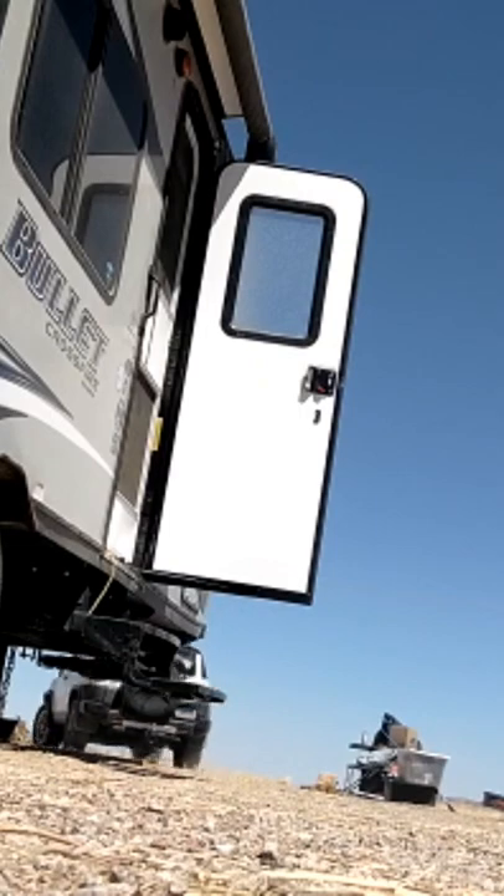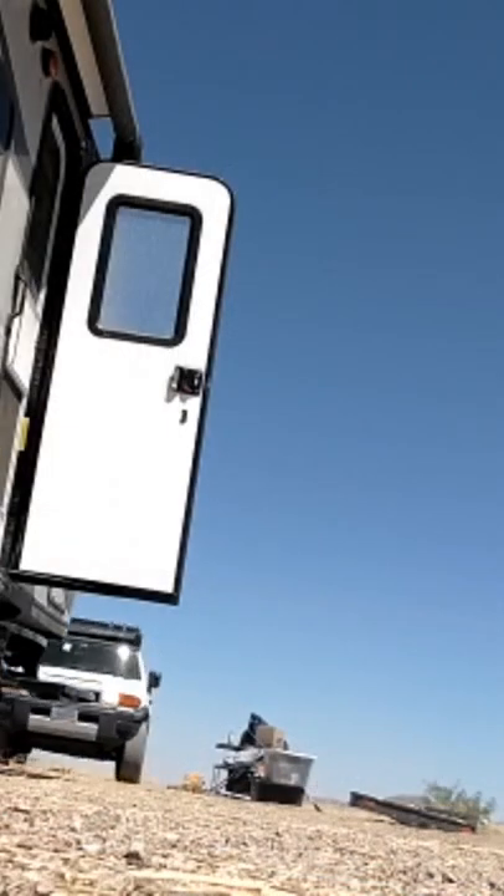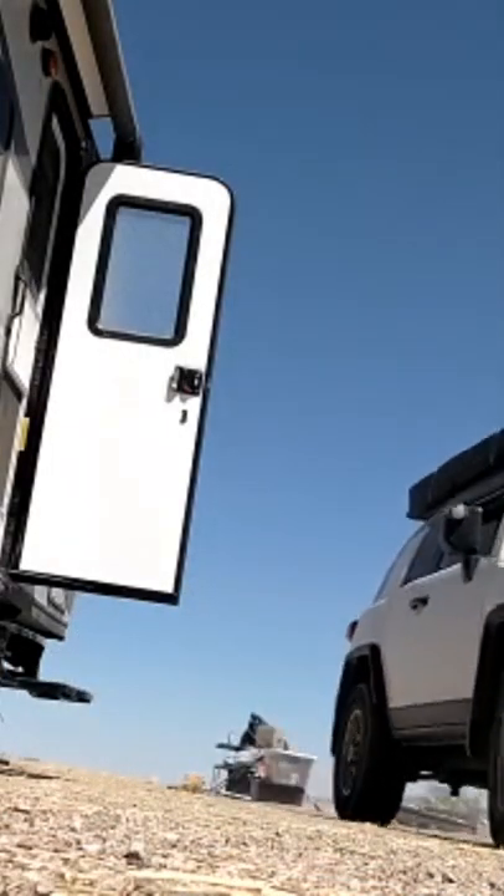Once I had the trailer positioned and leveled, I detached the FJ Cruiser, moved the rest of my stuff, parked Samson next to Jazzy, and called it a day. We will pick up when the gravel gets here.